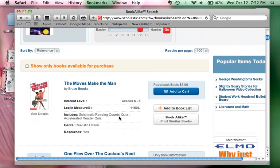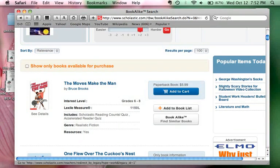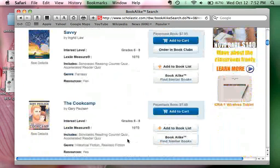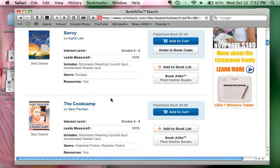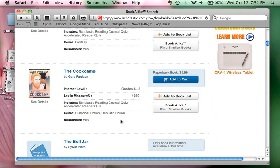'The Moves Make the Man' by Bruce Brooks is at a 6th to 8th grade interest level and the Lexile measure is 1150. This is considered realistic fiction and students would probably be very interested in this, especially the boys. You can click to find more details and find similar titles. We also have 'Savvy' that we're currently reading. 'Cookcamp' is historical fiction and realistic fiction by Gary Paulsen, and the Lexile measure for this is 1070.